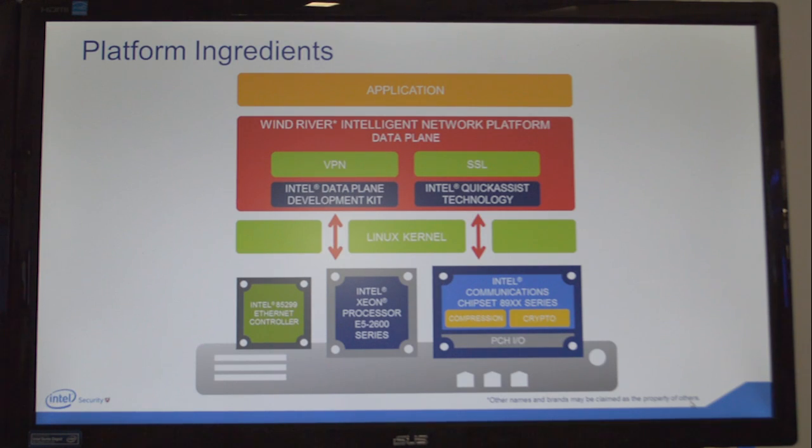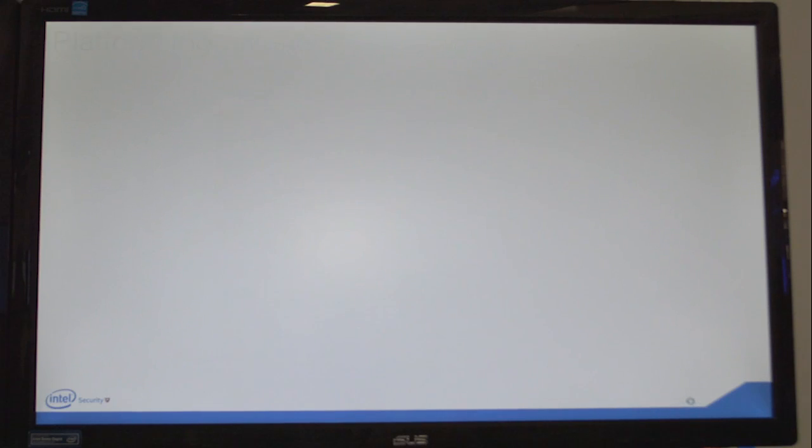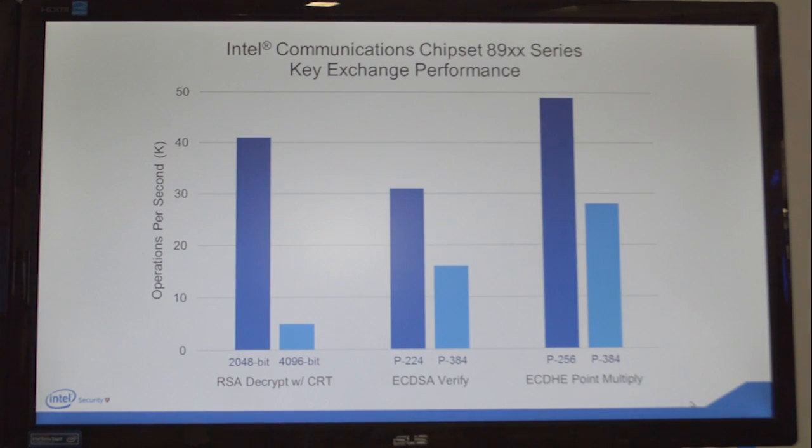The DPDK is a set of optimized poll-mode drivers for the NICs, as well as highly optimized libraries for generic packet management — passing data around the system, doing memory management, and all the things that every application needs to use.